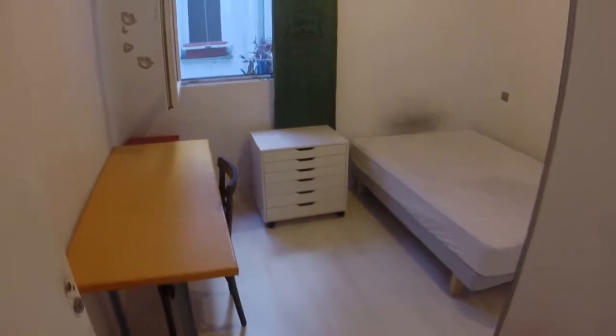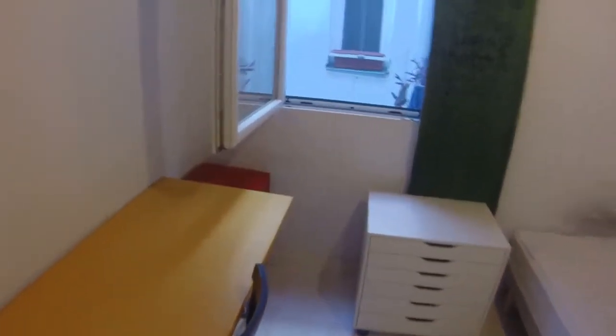Here on the right we have one of the bedrooms. We can see we have a yellow desk, this chest of drawers, and another one in red. Here is the wardrobe. We have some drawers here, and we have a double bed. This window has a view to a light well too.